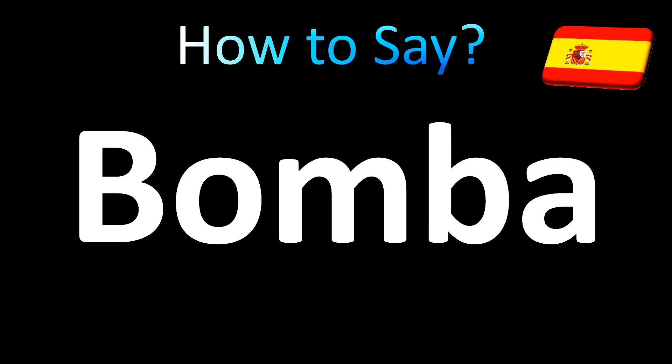This is how you spell it, and it's pronounced as bomba. Yes, the B is not silent. In English the B is silent, not in Spanish. Bomba is how you say bomb in Spanish.